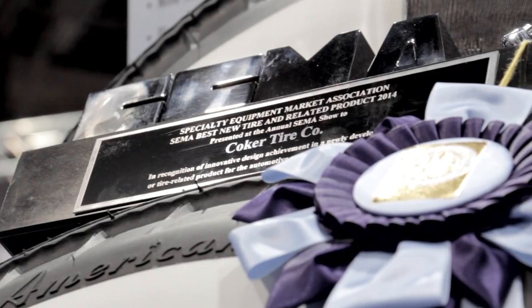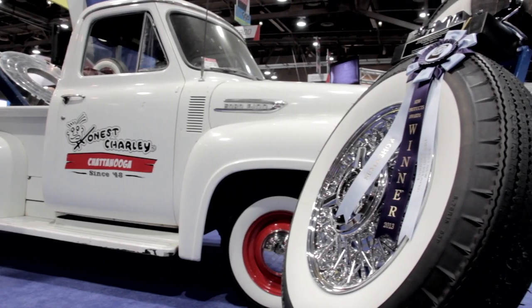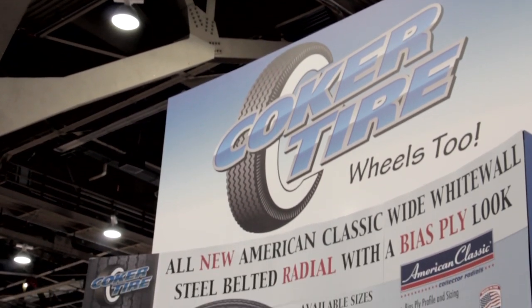The thing that's cool about it too is you won an award — best in class for SEMA. An amazing amount of technology, because you did what they said couldn't be done. Everybody out there is looking for a bias ply look but with that radial ride. Tell me about this new product.